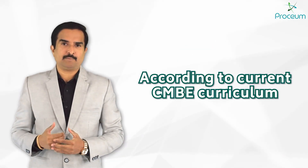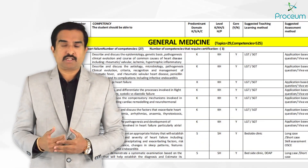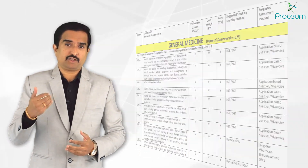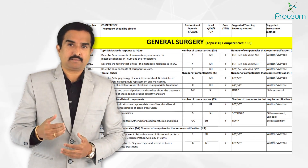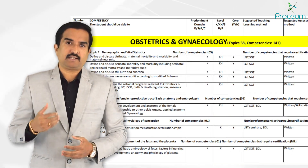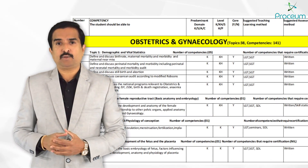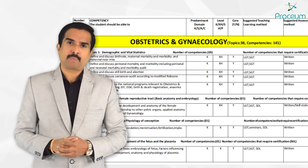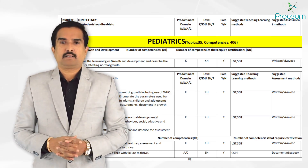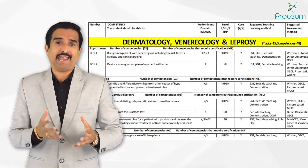Focusing on the subjects: General Medicine includes 29 topics with 525 competences. General Surgery comprises 30 topics with 133 competences. Obstetrics and Gynecology contains 38 topics with 141 competences. Pediatrics covers 35 topics with 406 competences, and Dermatology comprises 15 topics with 48 competences.